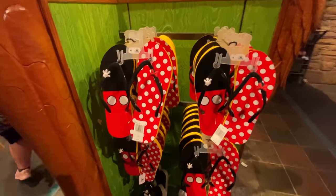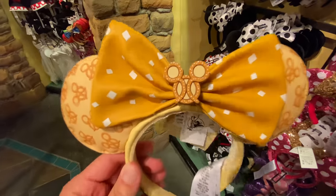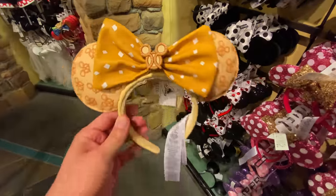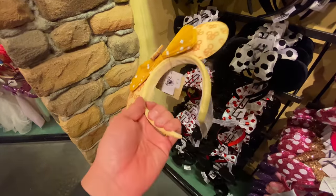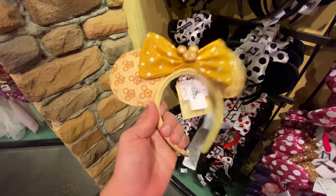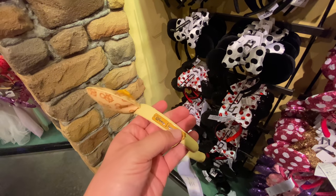Look at these bright flip-flops — $15. Pretzel ears. Guten Tag. I don't know why I did that. These are $40 — they got a little padding right there. They're Lounge Fly. Again, my God. Lounge Fly — Disney merchandise exclusively provided by Lounge Fly.